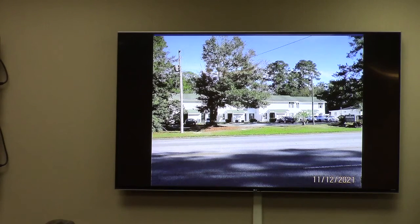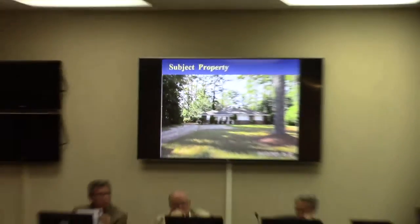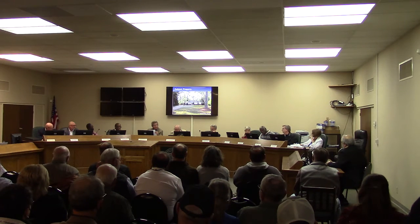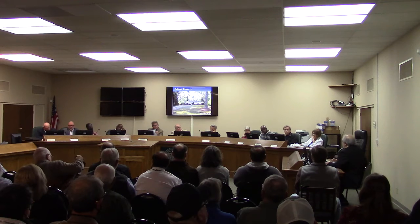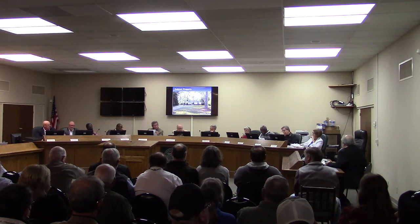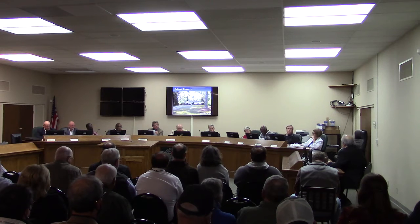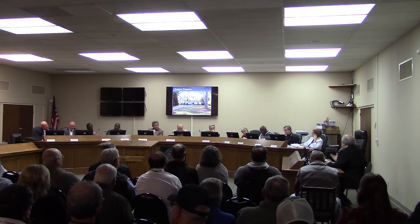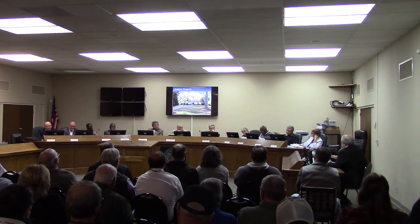Staff offered to answer questions. A commissioner asked about growth challenges — specifically, what happens if the applicant decides to add another operator or position. Staff responded that the site has limited parking, designed for the size of that building under professional office standards. A hair salon uses a more commercial parking formula, so converting more of the building to commercial use would start affecting the site plan. This is not a commercial area — it's more professional office and residential.